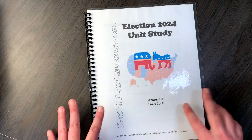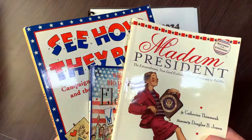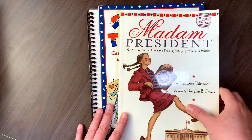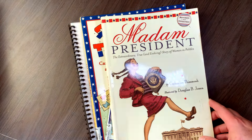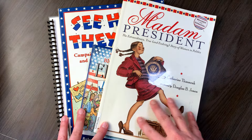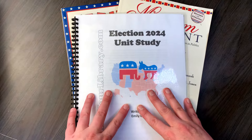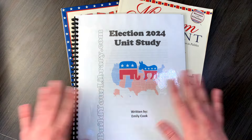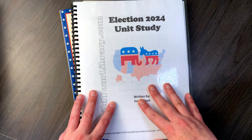I really like how short and sweet it is. I like the look of these three books and the content level — I think it'll be very doable to complete before the election starts. So that is my short and easy unit that I want to go through with my kids before the election, just to get a basic understanding of how the electoral system works.